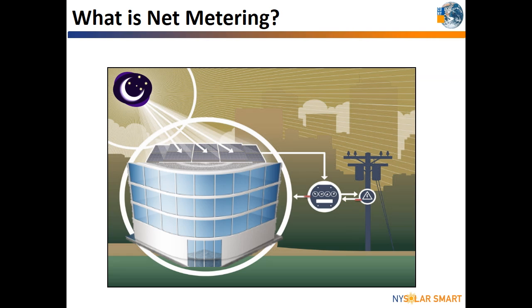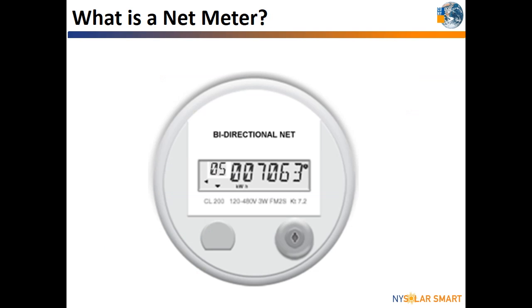Typically, the customer is charged for consuming that energy, but with net metering, any credits earned by a PV system will offset usage at other times. The hardware that allows the utility to keep track of your credits is called a net meter.